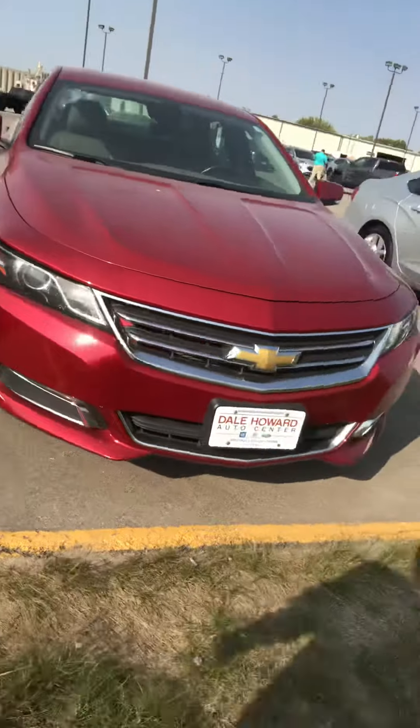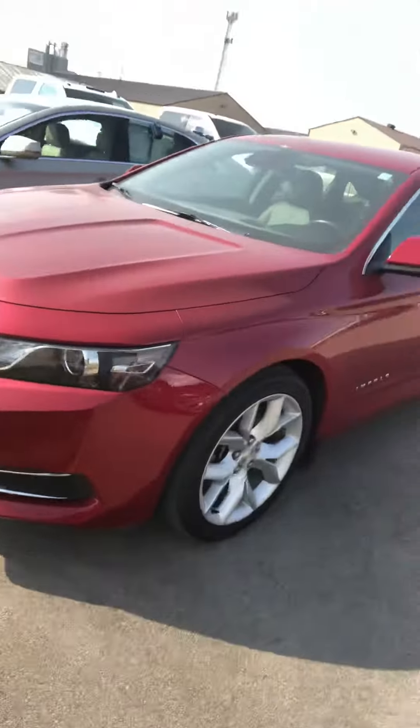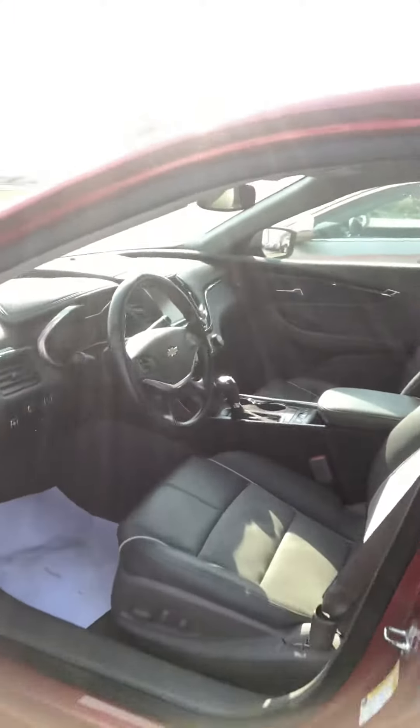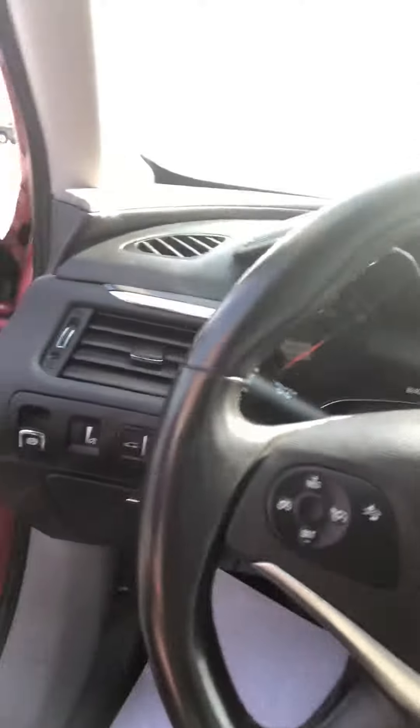The front grille is a little bit different than they used to be — I would say it's very similar in size, maybe just a tad bigger than the old body style. This one has a gray leather interior with heated seats, side blind zone alert, and a backup camera, so some really great features. Nice big backseat as well.